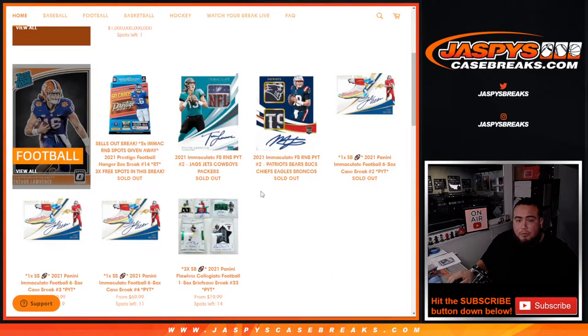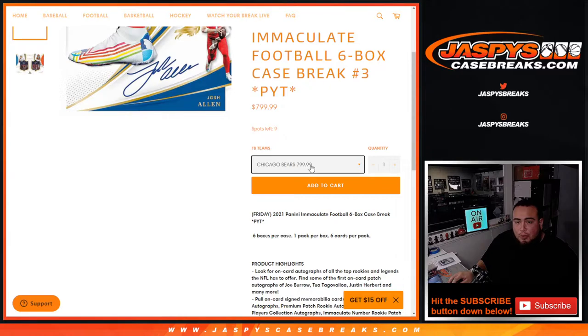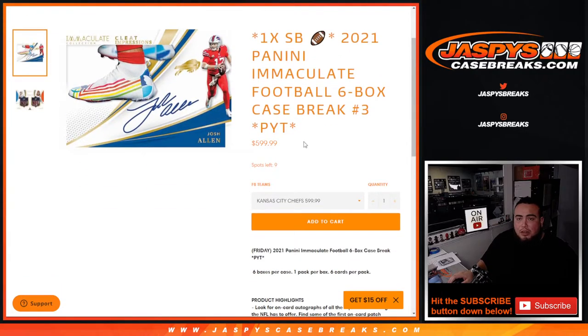We are down to nine teams left — still some teams that aren't too pricey. $250 for the Broncos available, $300 Eagles team. Everybody else is going to be like $300–$400, like the Packers, Jets, Chiefs. If we can RMB this up I think that might be the best way to go — so get your spots right now before I random number block it.